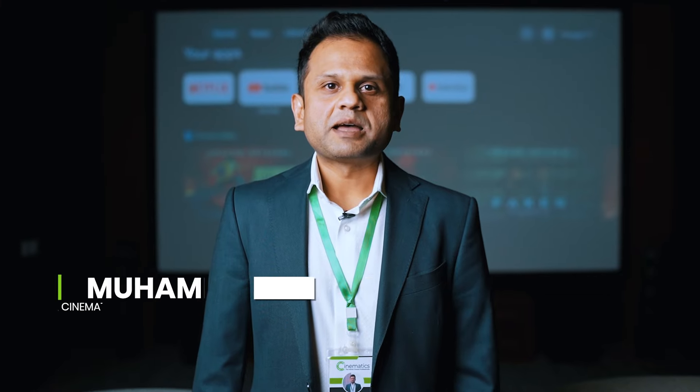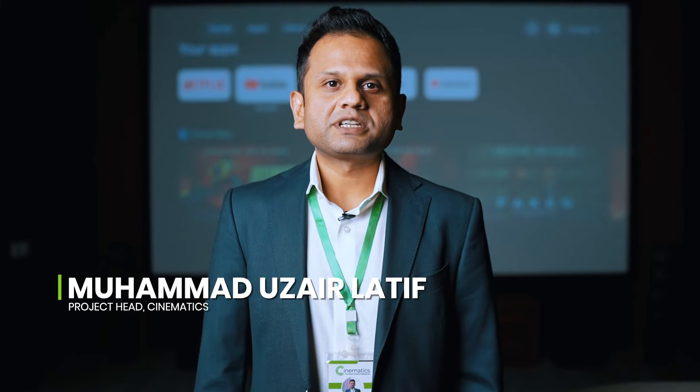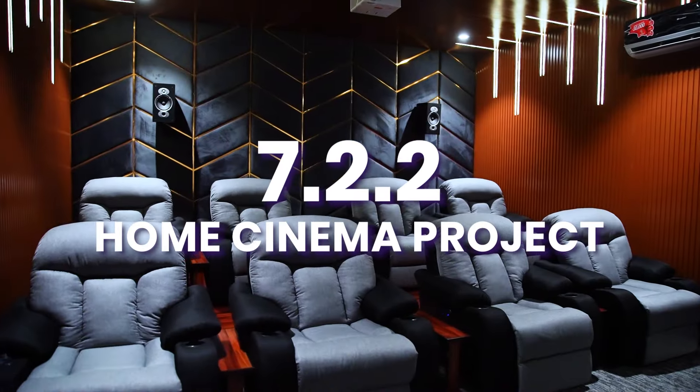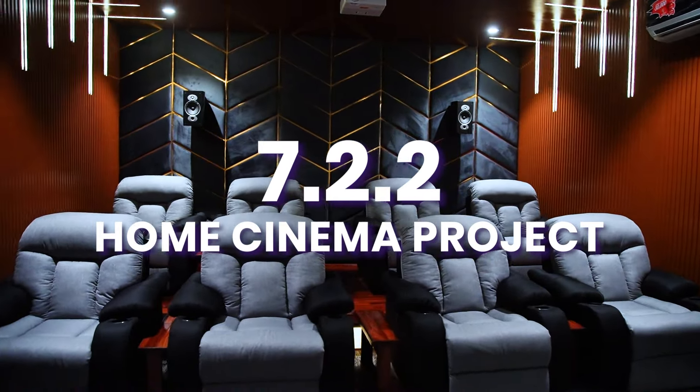Hello all home cinema enthusiasts. I'm Mohammed Uzail Latif and I'm the project head at Cinematics, The Home Cinema Professional. Today we dive into a 7.2.2 configuration home cinema project designed to deliver an ultimate cinematic experience right at the comfort of your home.